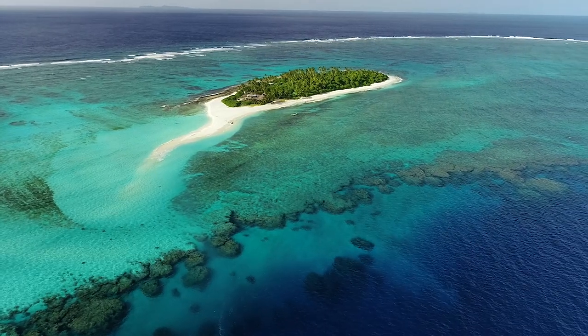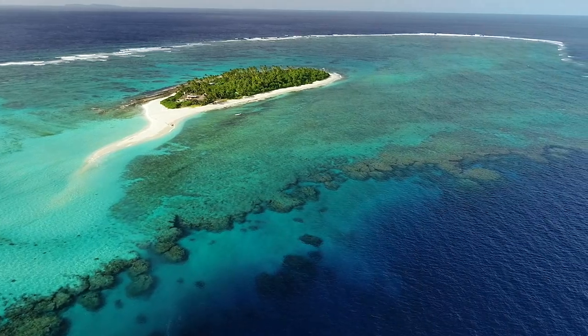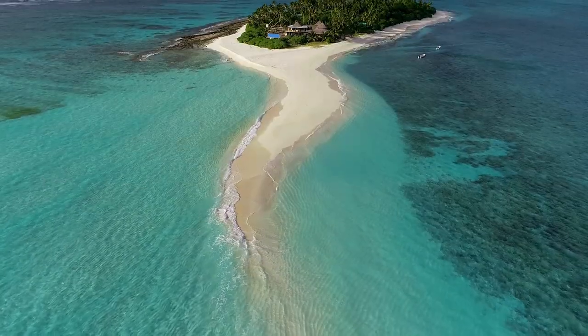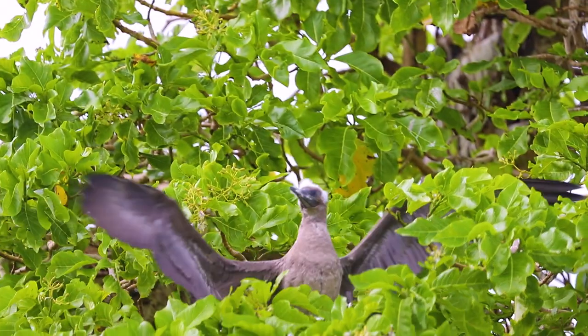Nanuku Island is situated at the very southern end of the 30-mile-long Hemskeg Reef. The reef is named after Abel Tasman's boat because he was the first to discover Fiji and land here.